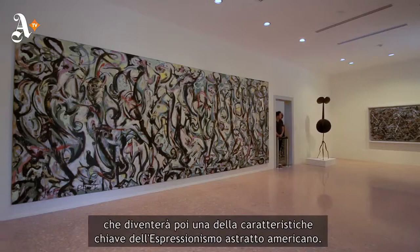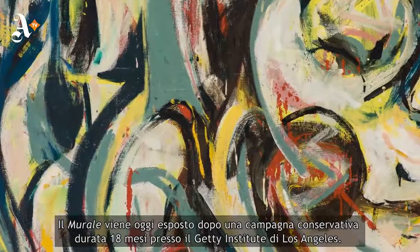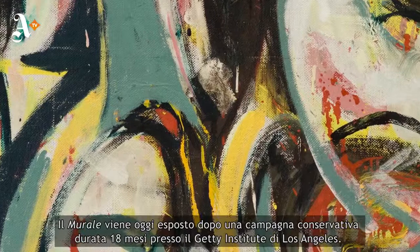That sense of scale and epic dimensions would establish one of the key features of what would become known as abstract expressionism. We're very fortunate because Mural has just undergone an amazing 18-month cleaning campaign at the Getty Conservation Institute in Los Angeles.